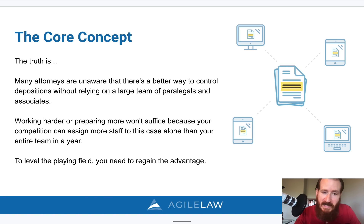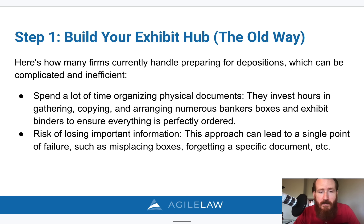With all that said, I'm going to go through a few steps. Whether you use our product or do it on your own, I'm going to tell you how you can revolutionize your depositions, hearings, trials, and arbitrations. The first step is to build an exhibit hub. The old way is complicated and inefficient — you would spend a lot of time organizing physical documents, investing hours gathering, copying, and arranging numerous bankers boxes and exhibit binders to make sure everything is perfectly ordered so you can find things quickly.